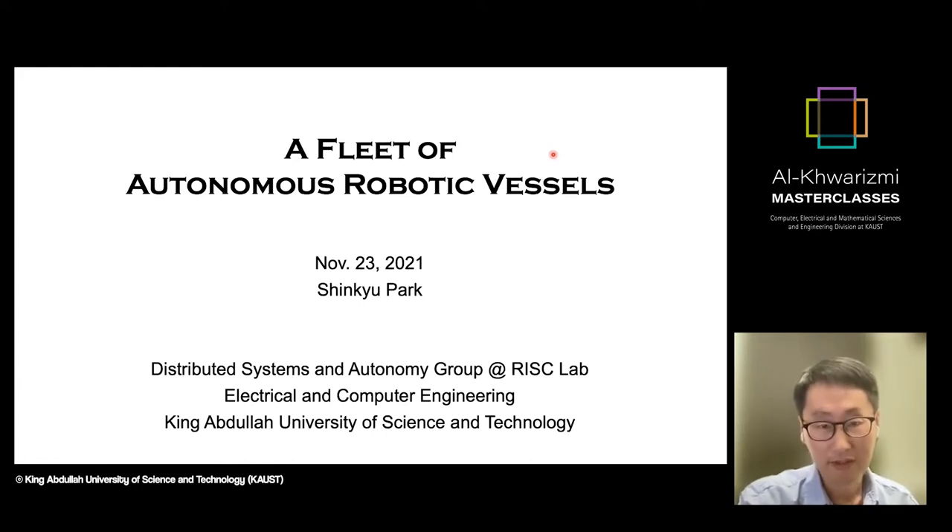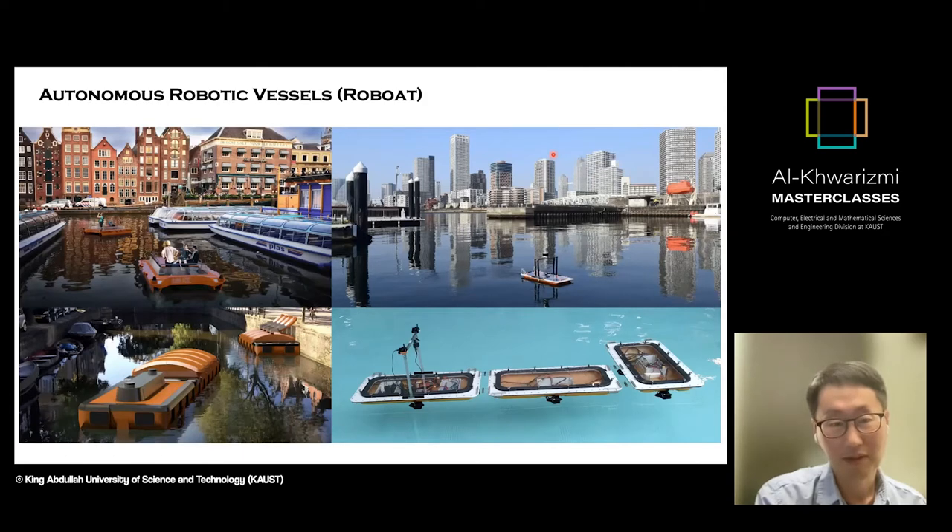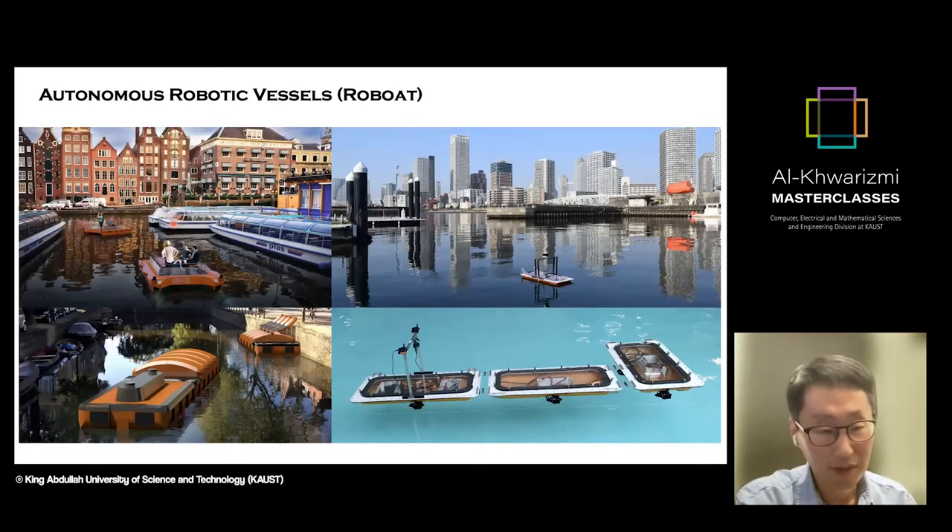In this presentation, we are going to discuss some interesting topics involving building and doing experiments with a fleet of autonomous robotic vessels. This project started with thinking about how we can use robots as a new way to provide smart infrastructure to cities, or as a new means of transportation. We are imagining building surface vessels that can transport people and also deliver parcels.